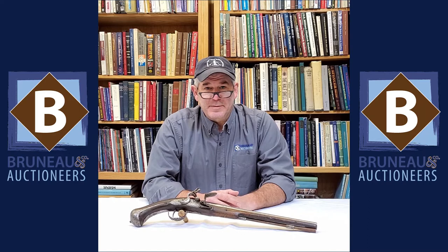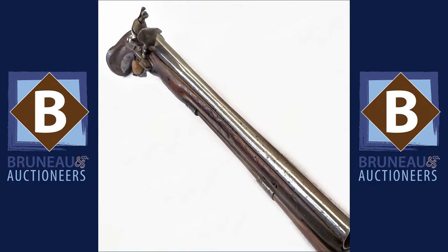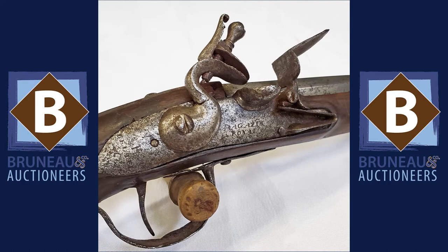Hey everybody, it's Joel from Bruneau & Co and for this Military Monday we've got this great circa 1680–1700 iron-mounted French flintlock pistol. Other than a little bit of cleaning, nothing's ever been done to it. The lock is marked 'Magazine Royale' for the Royal Magazine in Paris. Just a great, rare early pistol.